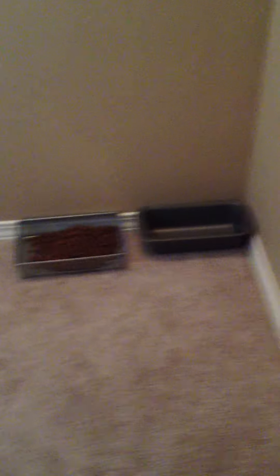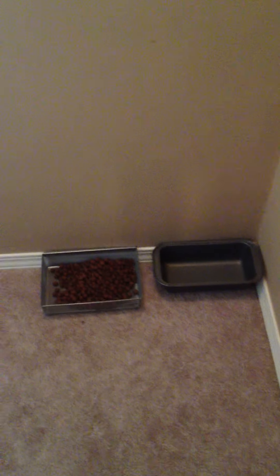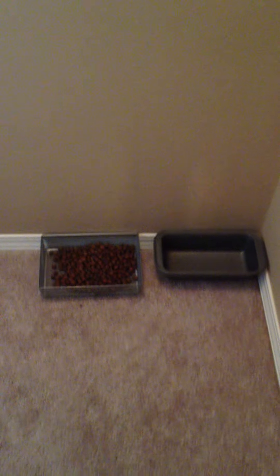On my list of things to do is get the dogs nicer food bowls instead of just a bread pan, because it's hard to find a bowl that doesn't get gross easily and fits two dog faces. The bowls are kept upstairs because Mackenzie likes to dump them all over the floor, which can get messy really quick.